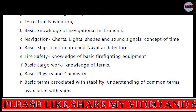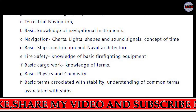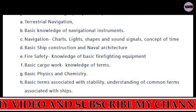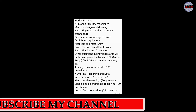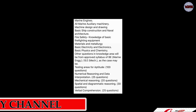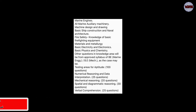The Deck Cadet and Marine Engineering Cadet syllabus parts have been discussed briefly. Now we will move to the aptitude section. The aptitude portion will be the same for deck cadets as well as marine engineering cadets. There will be 100 questions in aptitude: numerical reasoning and data interpretation — 25 marks; mechanical reasoning — 20 marks; spatial and diagrammatic reasoning — 30 marks; and verbal comprehension — 25 marks.